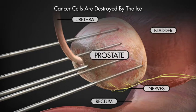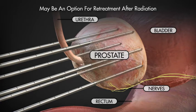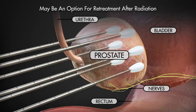During the treatment, cancer cells are destroyed by the extremely cold temperature that forms at the tip of the probes. In cases where prior radiation treatment has failed, indicated by a rising PSA value, cryotherapy may also offer an option for retreatment.